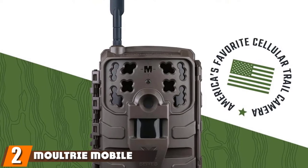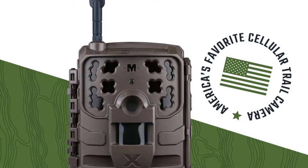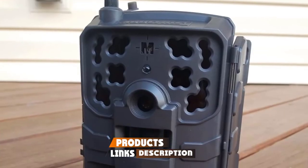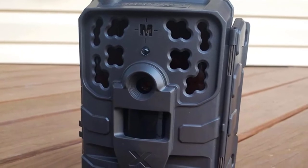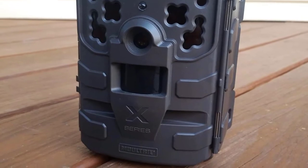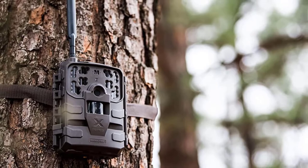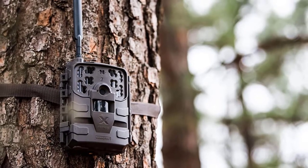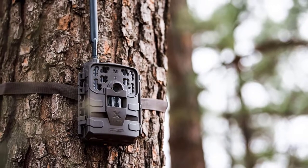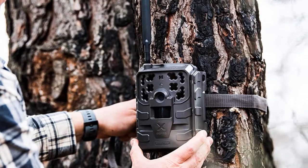Moving on to the next at number 2, we have the Moultrie Mobile Delta Base. Moultrie has always been a strong contender in the trail camera market, especially when it comes to the cellular variety. They've always been relatively easy to use compared to others, and the Moultrie Mobile platform is one of the best plans around both in terms of functionality and pricing. The Delta Base Cam is new for 2022 and it's a dramatic improvement over the previous Delta Cam, with improvements in image quality, night vision, trigger speed, and improved wireless signal strength with the new external Cell Boost antenna.